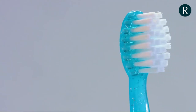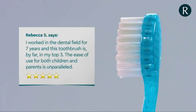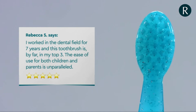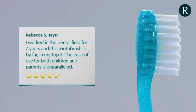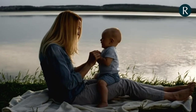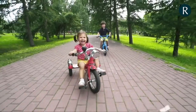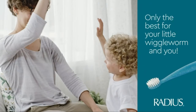But don't just take our word for it. Rebecca S. says: I worked in the dental field for seven years and this toothbrush is by far in my top three. The ease of use for both children and parents is unparalleled. Are you ready to try out your toddler's new favorite toothbrush? Radius — only the best for your wiggle worm and you.